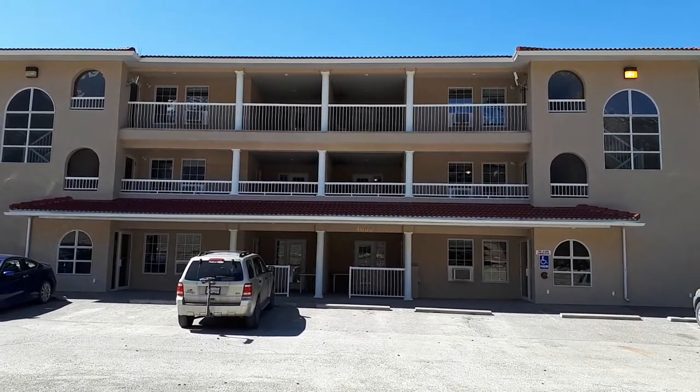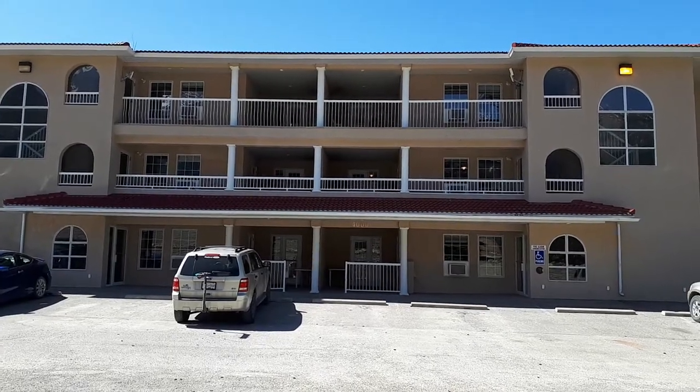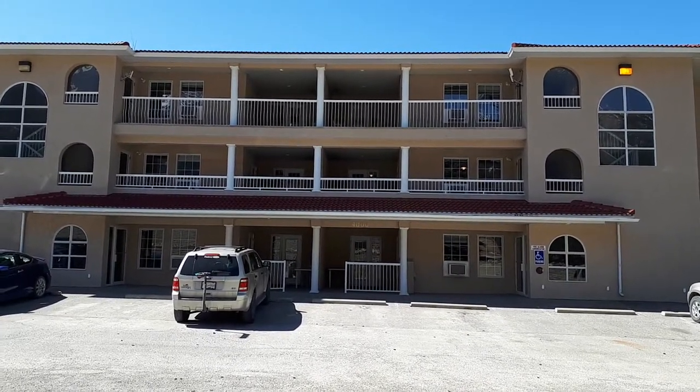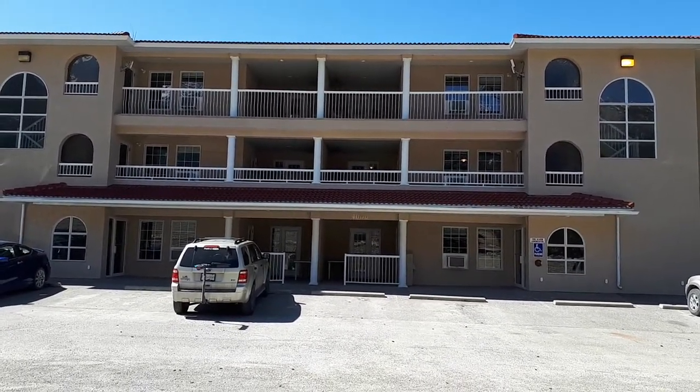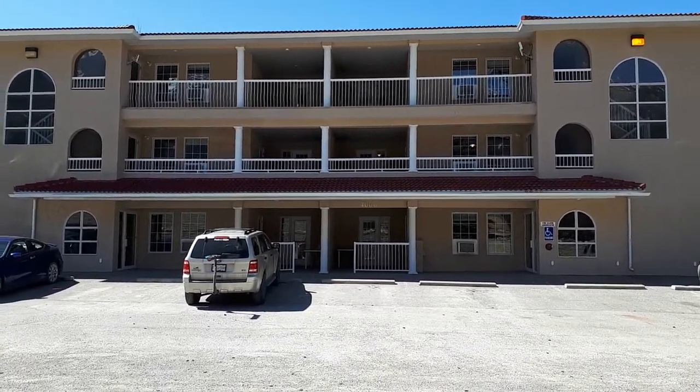Welcome to Mountain View Villas located in Fairmont Hot Springs in the beautiful Columbia Valley. I'm Val Stackhouse, the Sales Manager, and due to the current COVID-19 situation, I will be providing you with a sample tour of some of our units. Please keep in mind I am not a professional videographer.